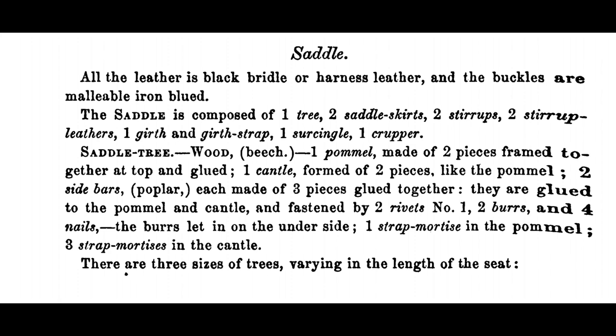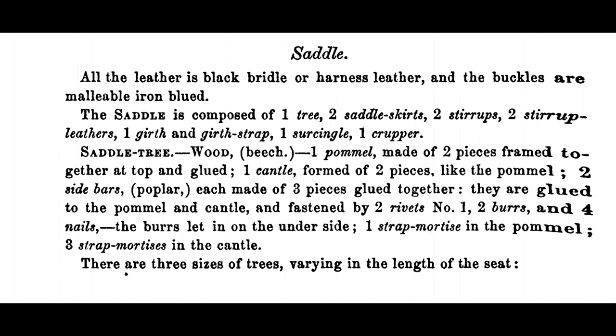Additionally, the one saddle issued also included the tree itself, the skirts, the stirrups, the stirrup leathers with the fenders, the girth and the strap, one surcingle, one crooper, and one carbine thimble.